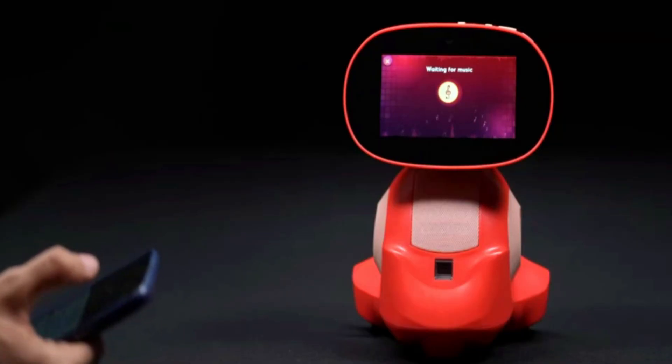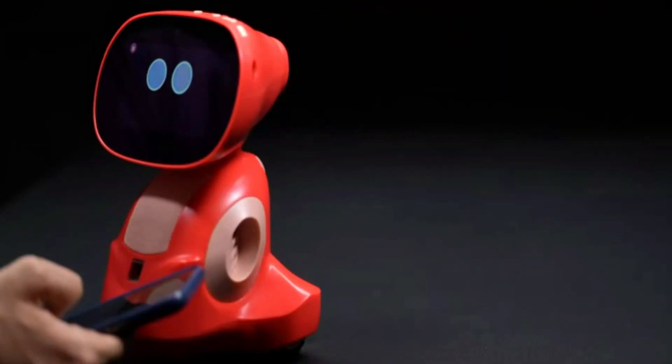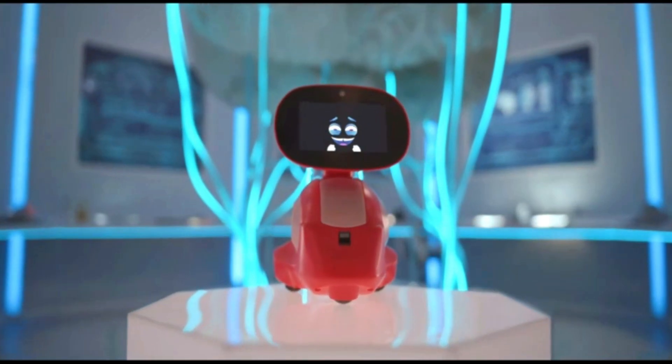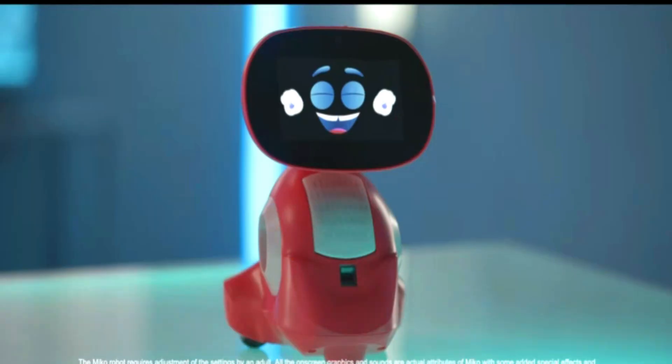MECO has created the MECO 3 robot, which uses artificial intelligence to encourage study, educate children, and amuse them.